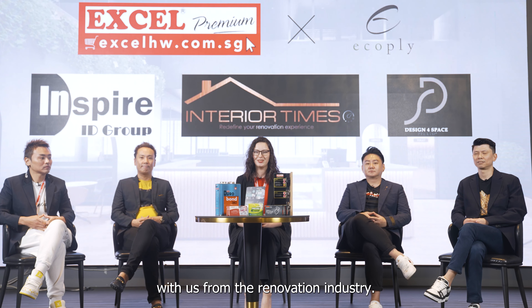Welcome to Renault Insider, where we'll be diving into the world of eco-plywood today — an eco-friendly and sustainable alternative to traditional plywood. We have four very special guests here with us from the renovation industry, so let's dive right in with the first question.